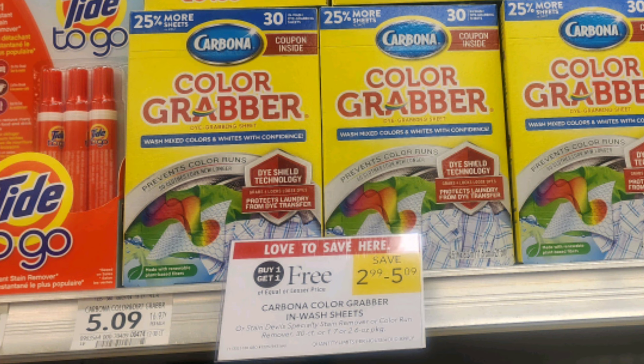These boxes of color grabber sheets are also buy one get one free, priced at $5.09. Inside the box there are $1 off one coupons — they never expire, so if you have previous boxes, pull those coupons out. It makes them just $1.55 each. If you don't have previous boxes, there's also an Ibotta rebate, but the Ibotta rebate says it cannot be combined with coupons, so you have to pick one or the other.